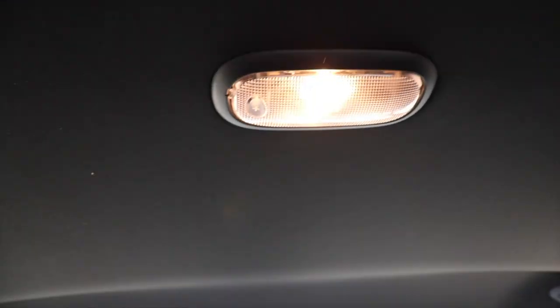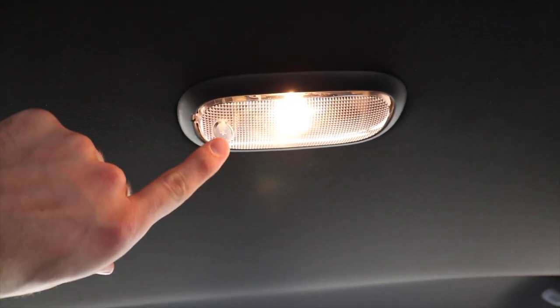You got speakers pretty much everywhere in here, this having the Alpine audio system. And then up top you got your halogen dome map lights. And because you got your speakers up over here, they actually put the hanger hooks on the back right here and right here respectively.